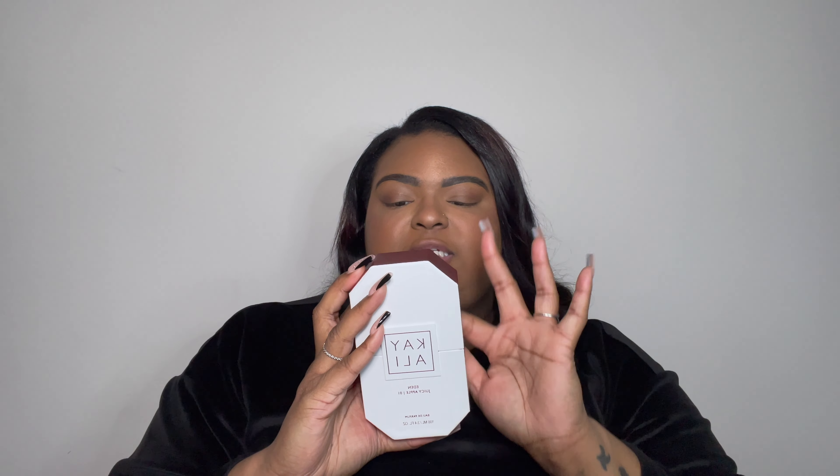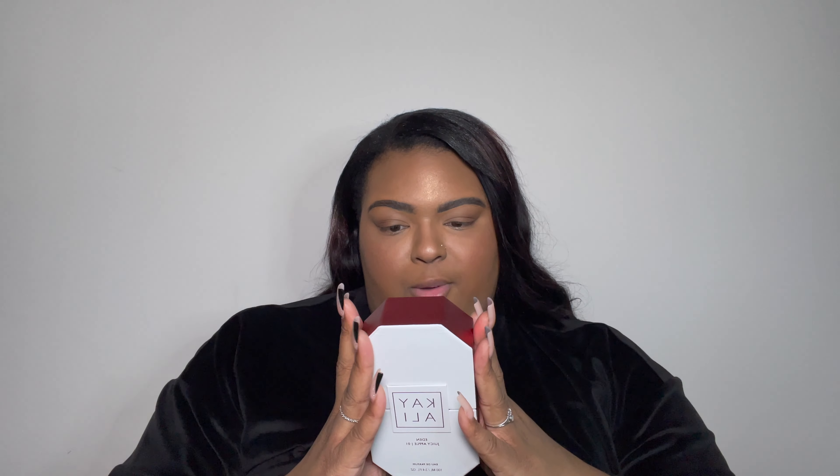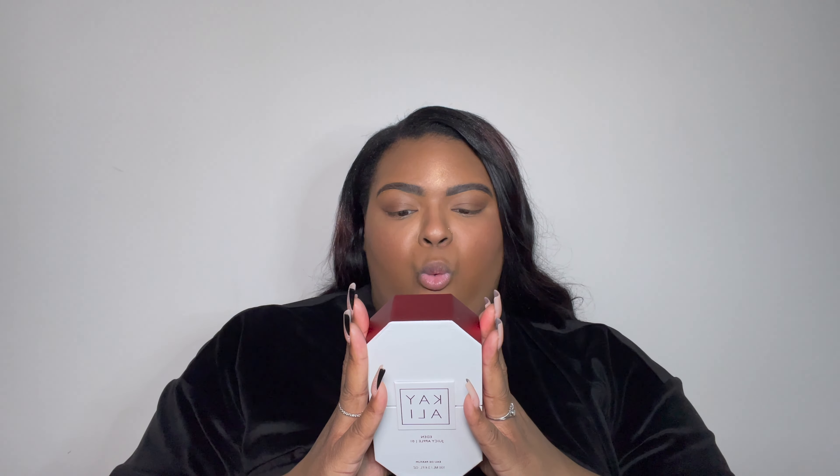This fragrance is the Eden Juicy Apple 01, and this is 100 milliliters — 3.4 fluid ounces. This is how it comes packaged. It does have all the notes on the back, which are juicy apple, wild berries, jasmine, lychee, vanilla flower, and sensual musk.